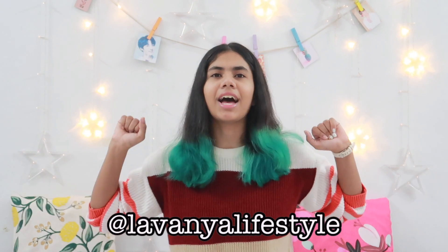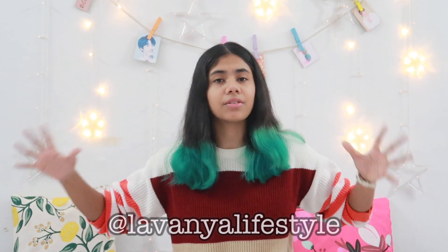If you guys like this video or think it was helpful, you can hit the thumbs up button and subscribe to my channel if you're new. You can also find me on Instagram — the link will be in the description box below. So without further ado, let's get started.